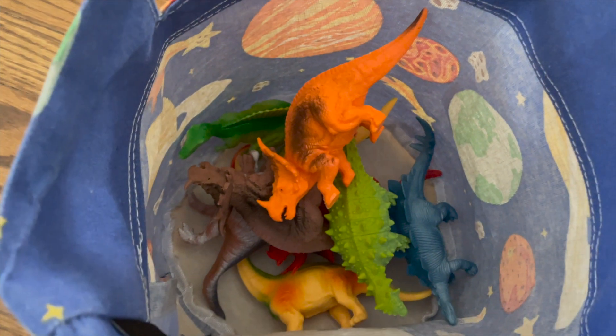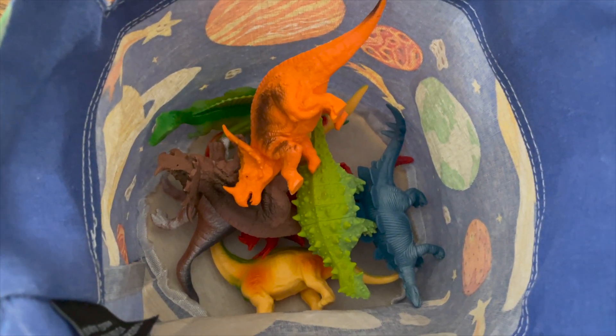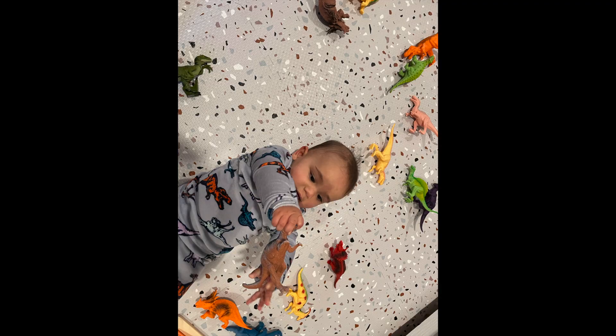Nine dinosaurs in the basket. Bye, dinosaurs. Thank you so much for your help.